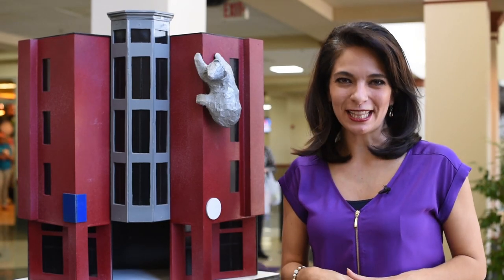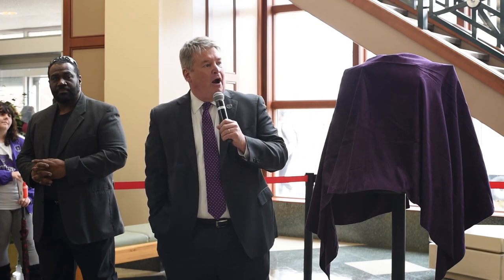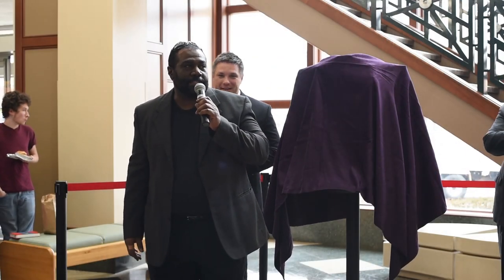There's a new bear in town. Allow me to introduce you to Otis. Otis the Bear was unveiled to students by President Tom Courtway, Director of Special Projects T.J. Johnston, and Sculptor and UCA Art Professor Brian Massey.